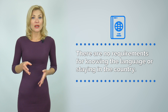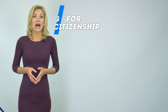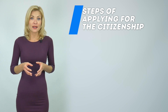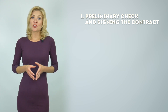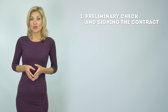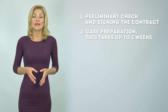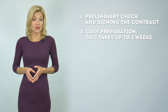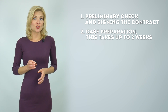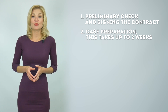It takes about a week to renew the passport and it is not necessary to come to the country for that. The first step is a preliminary check and signing the contract. The second step is case preparation. After this, the investment contract or the contract with the owner of the real estate is signed. The due diligence check is paid for by the applicant. This takes up to two weeks.